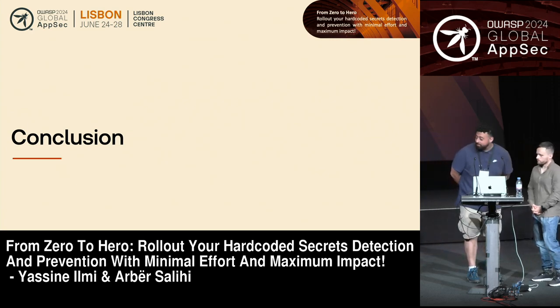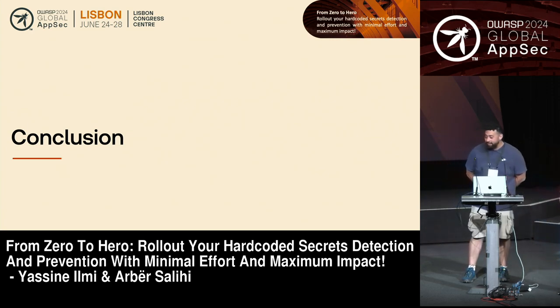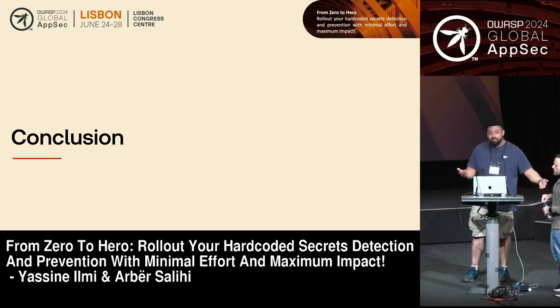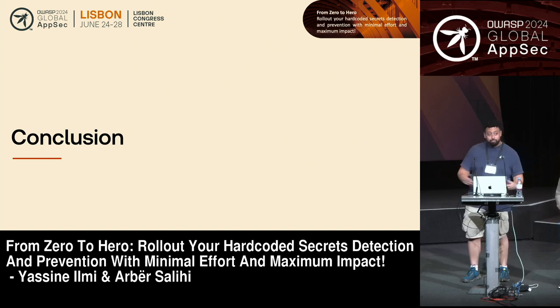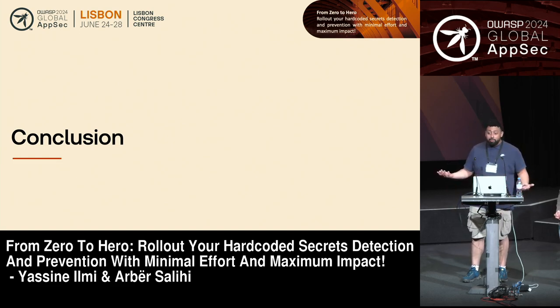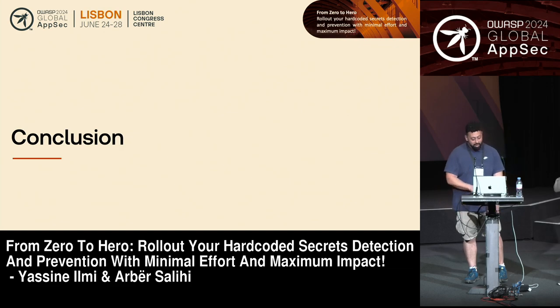So now you're going to look cool in front of your developers and AppSec friends. Basically, what have we looked at? We've looked at how you can go from just running a single CLI to rolling out a program, going where developers are, reacting and preventing secrets from being leaked, enforcing and encouraging best practices, getting the baseline of how your organization looks today, and showing your CISO with those SQL queries that you're making a change and improving the situation.